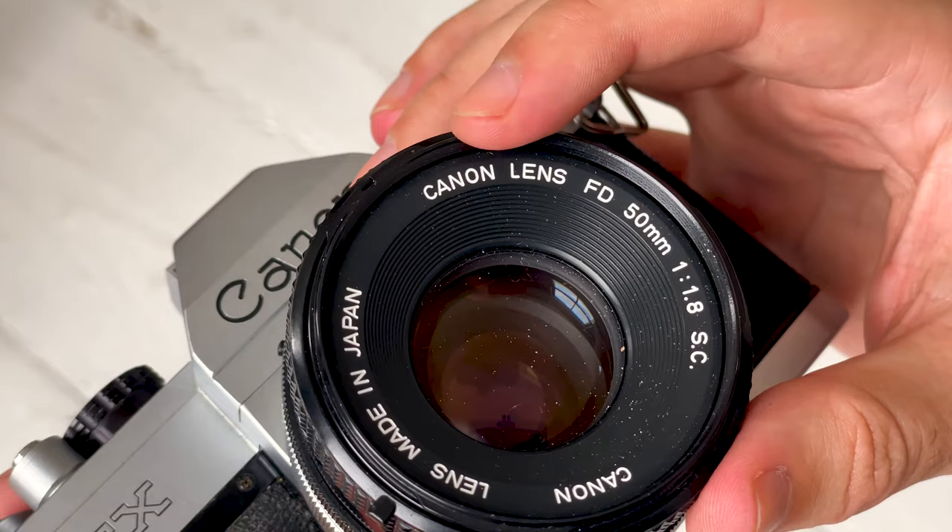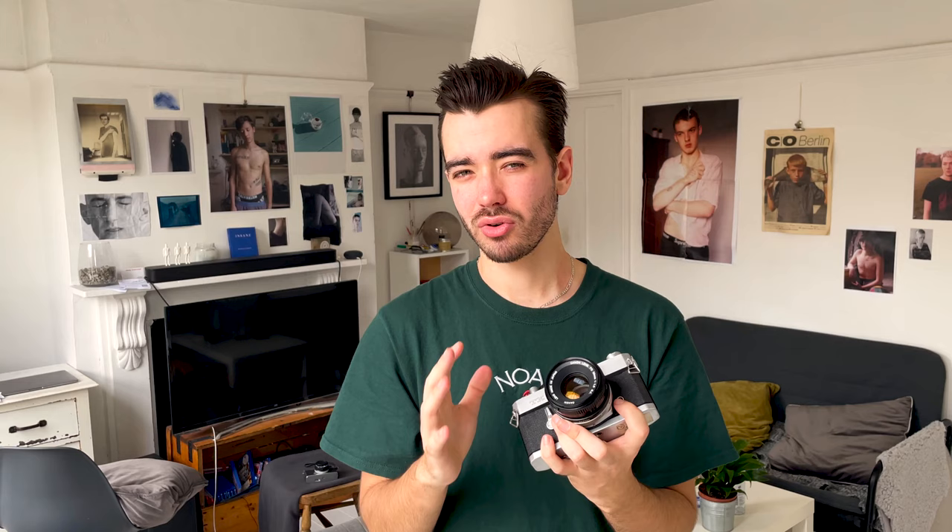Lenses. SLR cameras let you switch out the lenses. The brand of the camera has to also match the brand of the lens. It's quite rare for modern lenses built for digital cameras to fit onto older film cameras, unless they have the same lens mount. Third-party lens makers also make lenses that fit on different cameras, but you've got to make sure you're getting the right lens mount. You can get lens converters, but often they cost so much money it's better to just get a lens that already fits your camera.